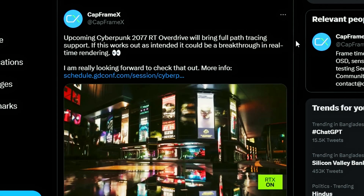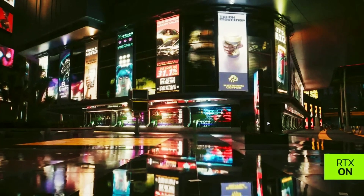We have the Cyberpunk 2077 RT Overdrive update coming with support for RTX Path Tracing. Looking at the image, it looks very glossy and reflective — we already know what ray tracing does. We're yet to know what path tracing actually is, and we'll be seeing this in action soon enough in the latest update. NVIDIA is obviously sponsoring Cyberpunk 2077, so we'll be seeing path tracing for the first time in a game. Looking at the image, it looks very beautiful, though in movement I don't know how it will look.